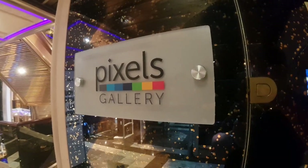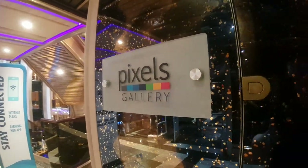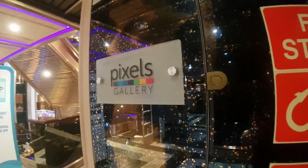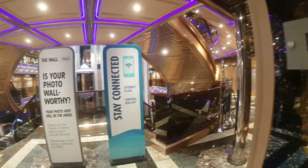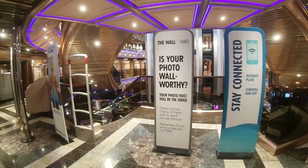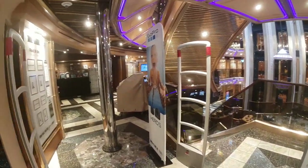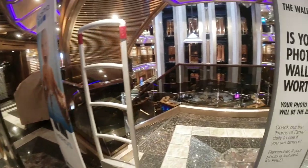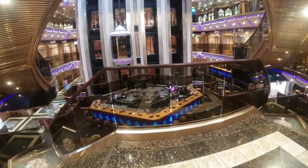Hello everybody and welcome aboard Carnival Triumph, and welcome to I Like Cruise Ships, the YouTube channel. We're going to have a look at the Pixels photo gallery here on Deck 4 on board Carnival Triumph. It's kind of a wraparound photo gallery because it's right where the atrium is, so we'll do one lap around and check out the space. First we'll point out the lobby and what I'm going to call the Grand Atrium.